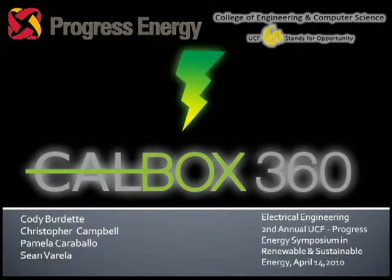Please welcome this team, advised by Dr. Rachel and composed of electrical and computer engineers — team CalBox 360.